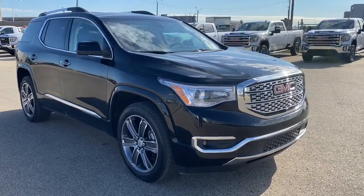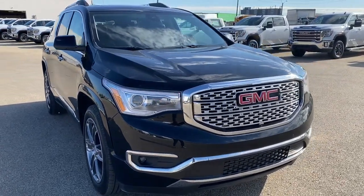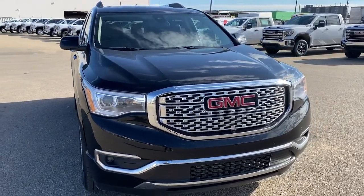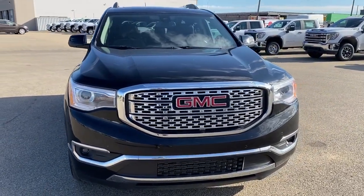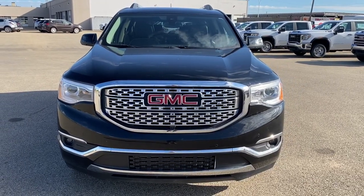So come take a look at the 2017 GMC Acadia Denali today, or you can visit us online anytime, anywhere at westerngmcbuick.com.